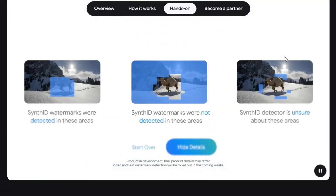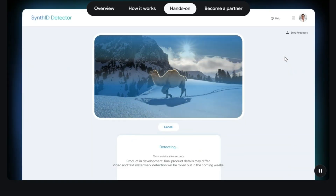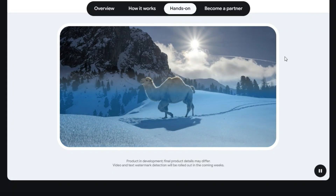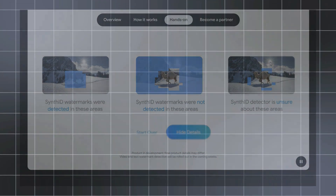One example use case: a news organization generates images via a Google model, embeds Synthed watermarks, and then uses the Synthed detector portal to verify images shared by partners or platforms before publishing. Explore it today and see how trustworthy AI-generated content can become.